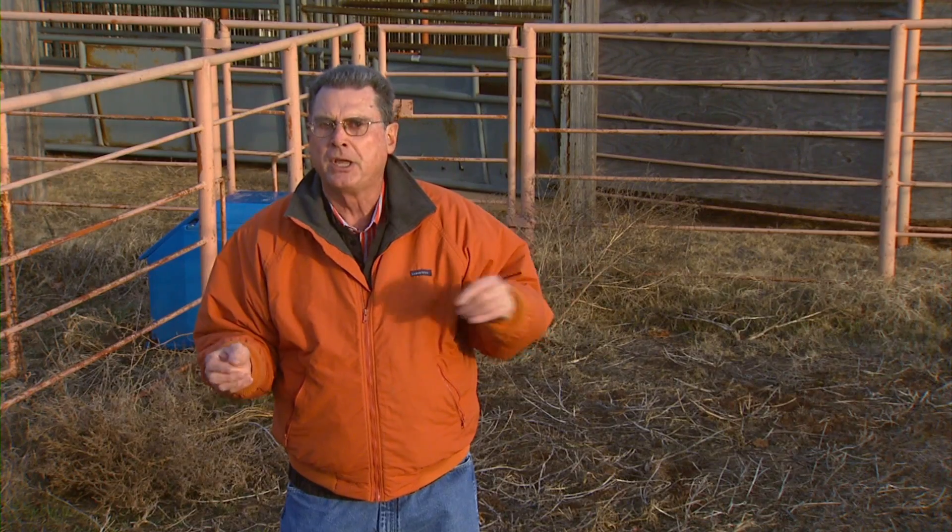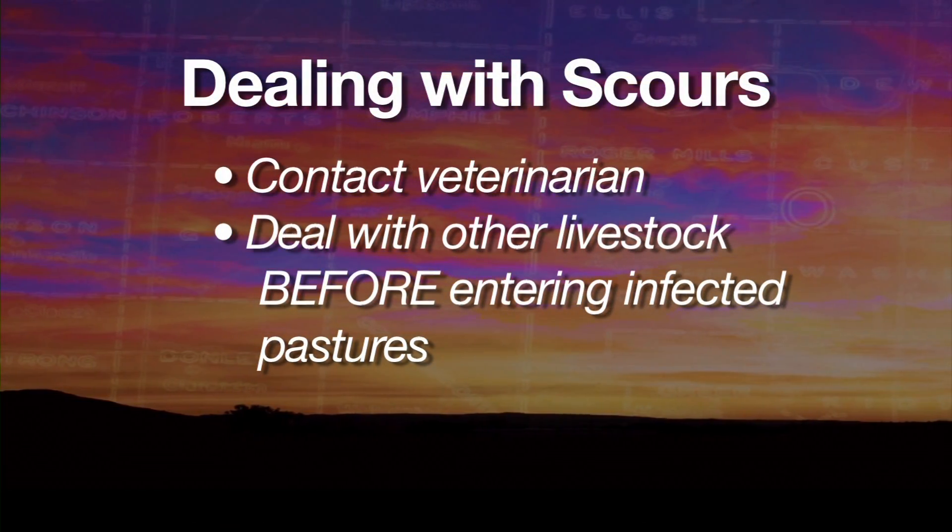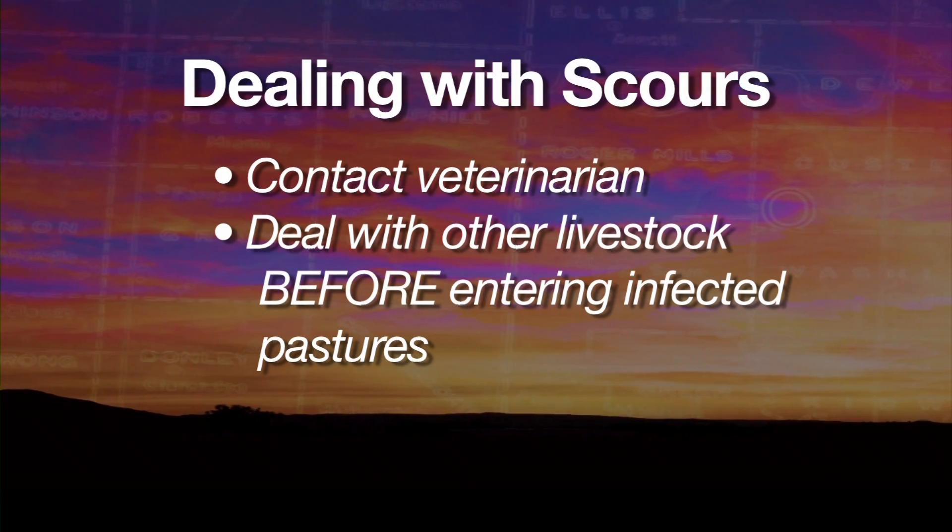If you're having to treat some calves for calf diarrhea, one very important management idea is to do your other chores first — feed the other cattle first — and then treat those sick calves last, so that you're not spreading that organism to other pens or other cattle throughout your herd. These organisms can be transmitted on your clothes, your boots, and your equipment as you go from sick calves to healthy calves.